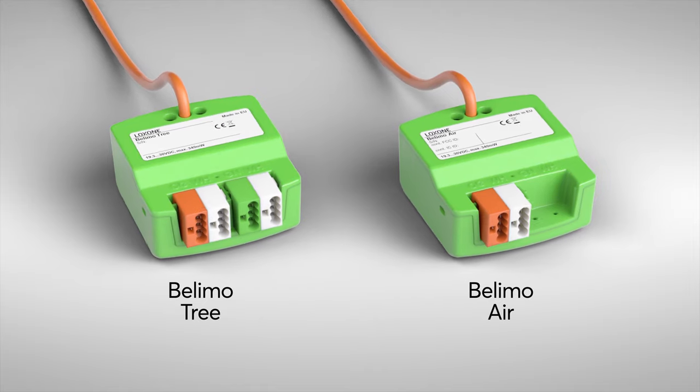Hello and welcome to the brand new Loxone campus. As you can see, we are on a construction site at the moment, so please excuse us if you can hear hammering, knocking, or other noises, as people are hard at work. But we are exactly where the magic happens, where one of our new products from the Energy Focus will be used in many ways, namely the Belimo tree in air.